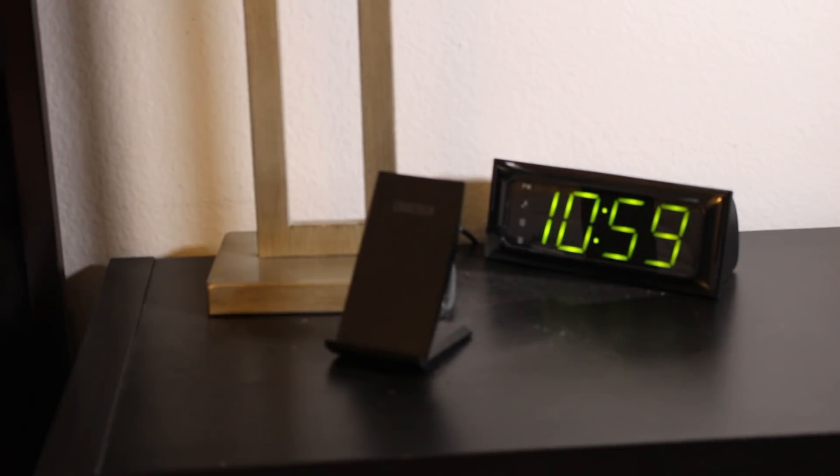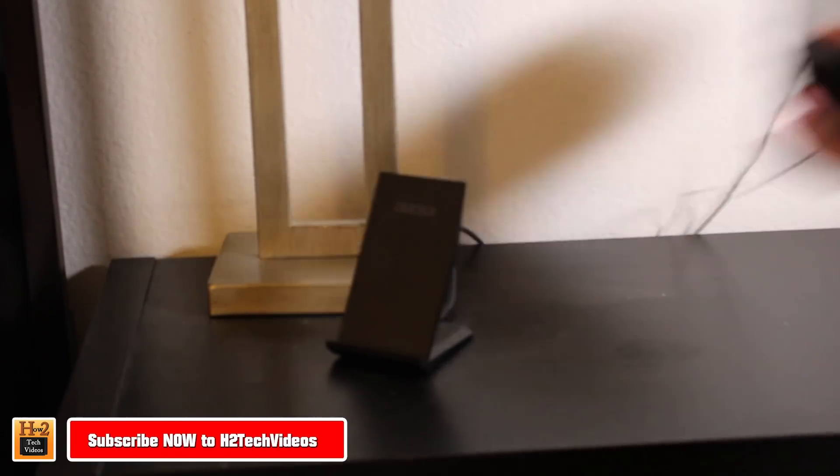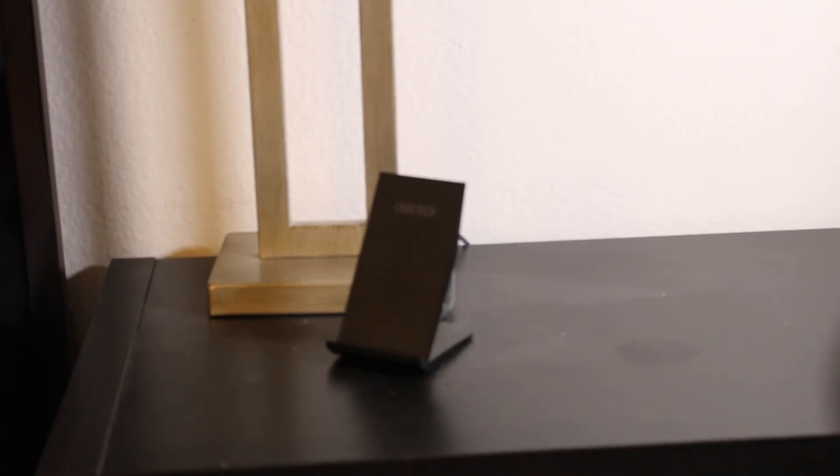All right guys, so here's my current nightstand and in so many words it's time to kick this piece of crap to the curb because it ain't that smart. So we're just gonna toss that in the corner and it's time for us to set up our new Echo Show — just gonna peel that plastic off there.